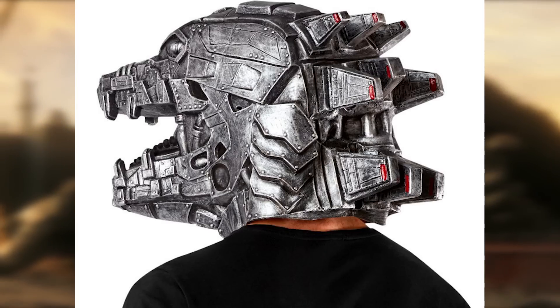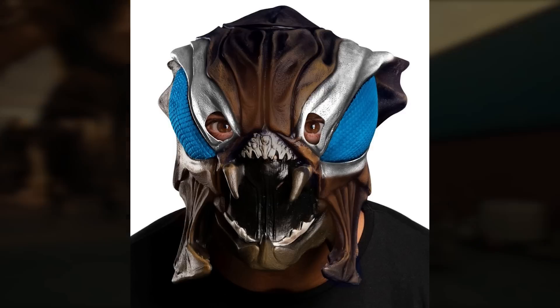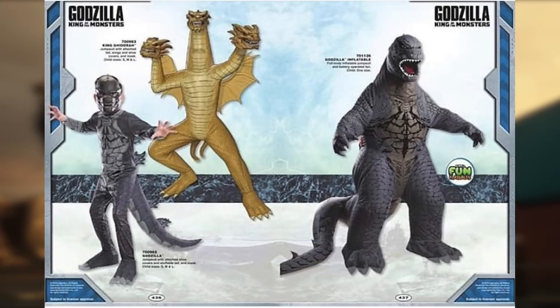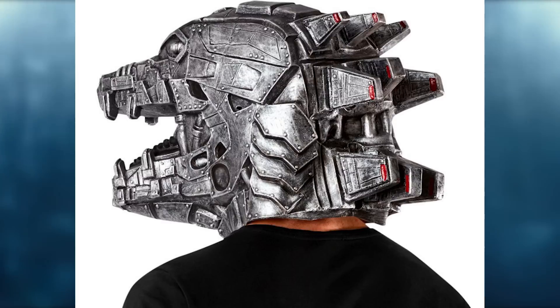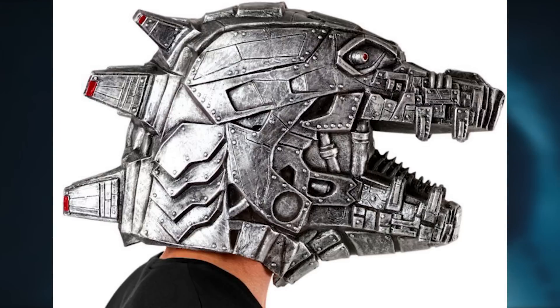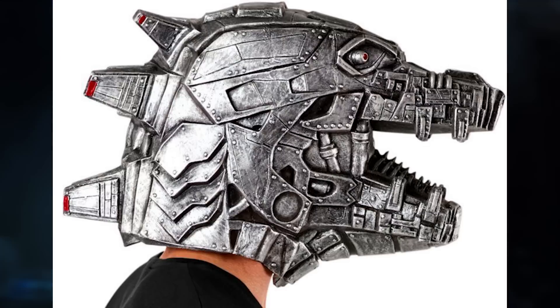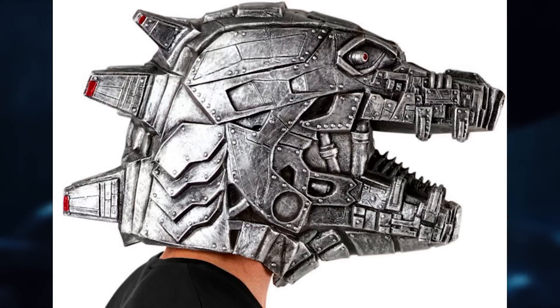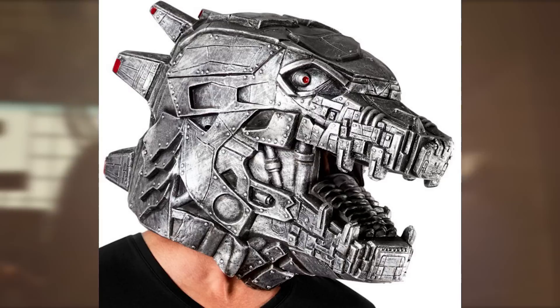Rubies is back at it with something horrible. They released a cursed little Mechagodzilla mask, much like they did with the Godzilla King of the Monsters line. I give Rubies credit for just keep going for it. It does look generally pretty decent. I think the texturing is great, the sculpt itself is actually phenomenal, I love a lot of the detailing, the paint looks awesome, the eye looks great, and the red looks great.